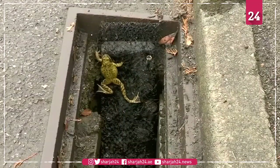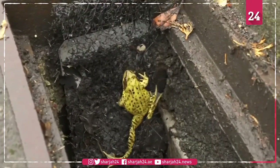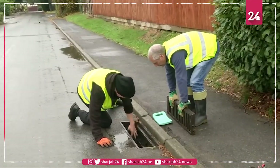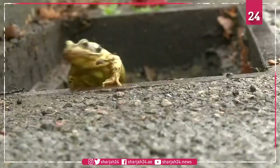Roads can be death traps for frogs. If they're lucky enough to avoid being run over by cars, the gullipots that line the roadside could be their downfall. Conservationists in Warwickshire are using special ladders to give the stricken critters an escape route.